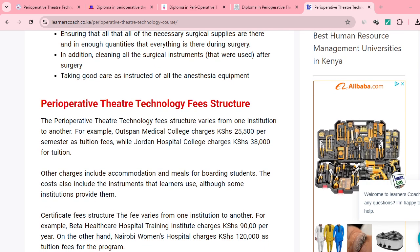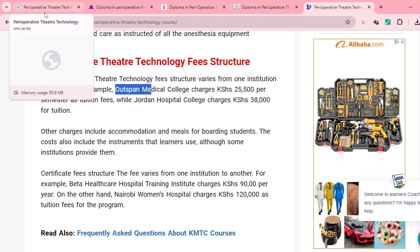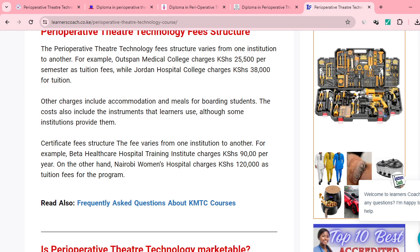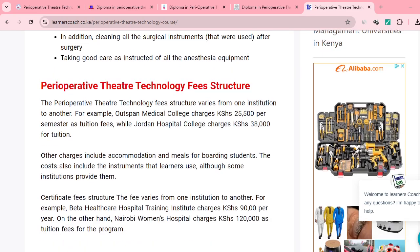For those concerned about fees — Outspan Medical charges 25,500 shillings per semester as tuition. Jordan Hospital charges 38,000 shillings. Other factors like accommodation and meals may also affect the overall fee payment. For the certificate fee structure, Better Healthcare Hospital Training charges 90,000 shillings per year. It depends on your ability to afford and your location.